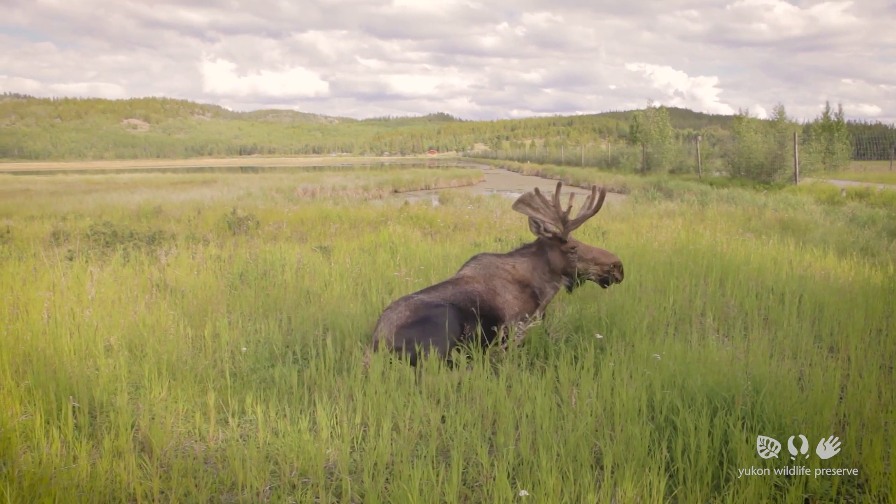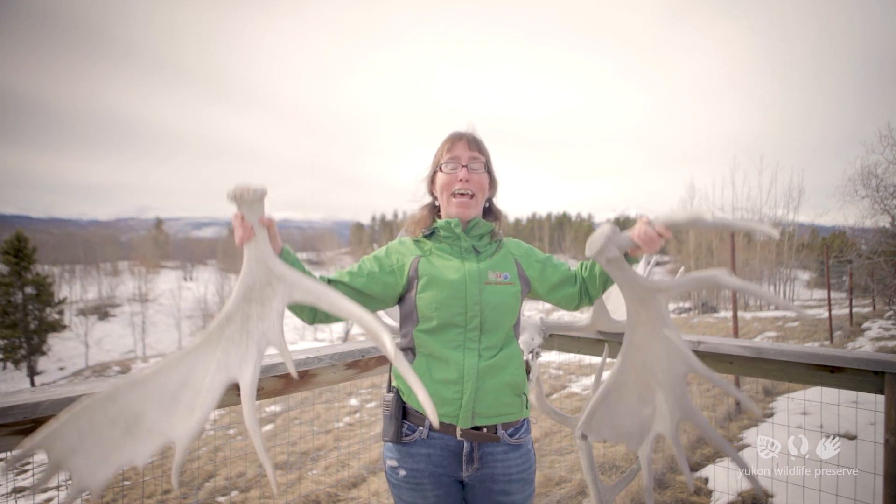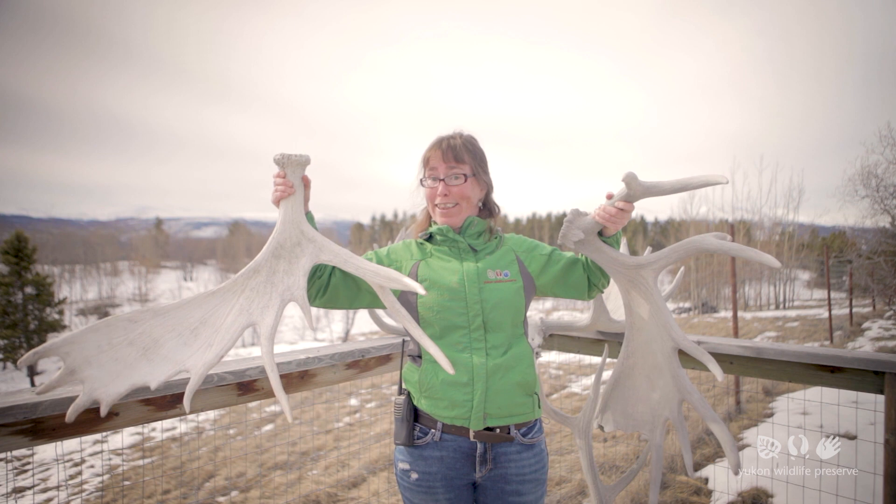In the Yukon growth is typically done mid to early August. Antlers take an enormous amount of energy to grow and carry around. Only the healthiest animals will have impressive antlers like this.